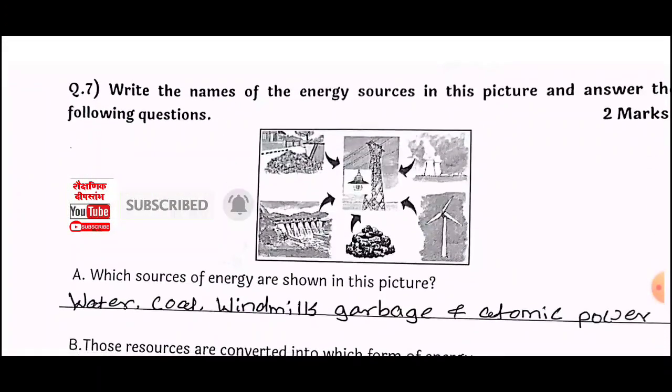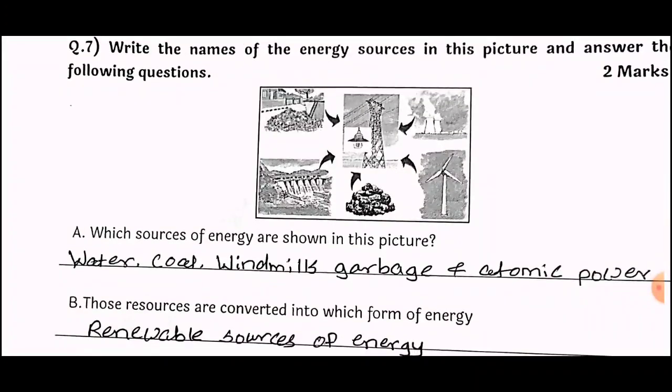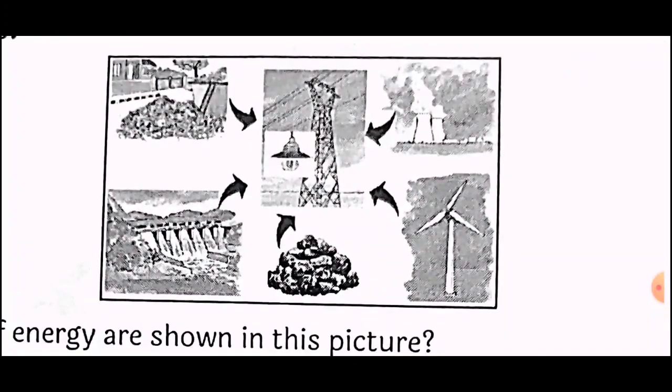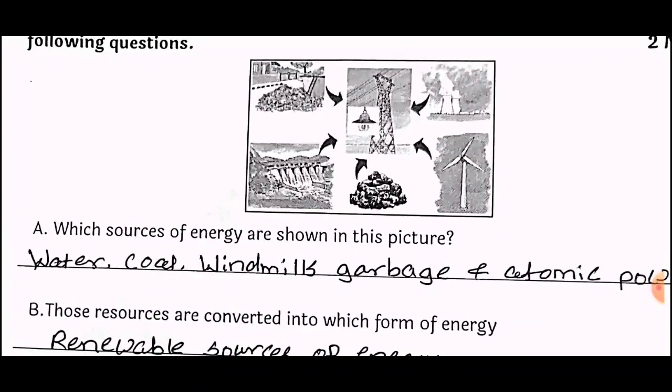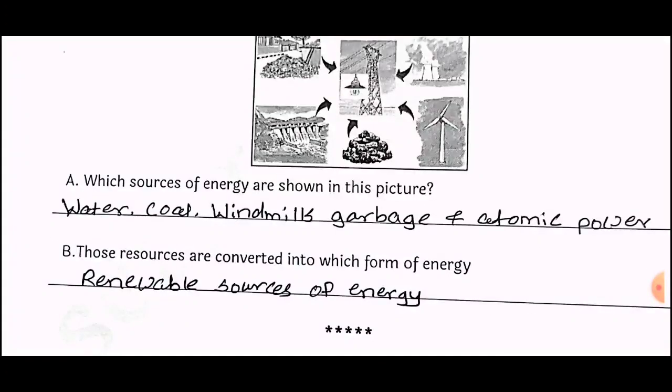Question number seven: Write the names of the energy sources in this picture and answer the following questions, for two marks. (a) Which sources of energy are shown in this picture? Answer: Water, coal, windmills, garbage, and atomic power. (b) Those resources are converted into which form of energy? Answer: Renewable sources of energy.